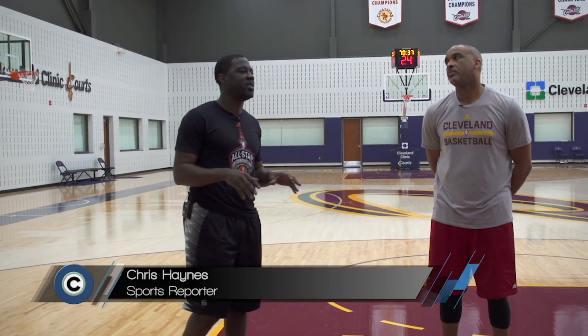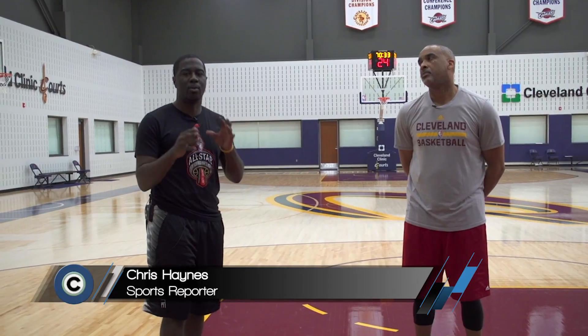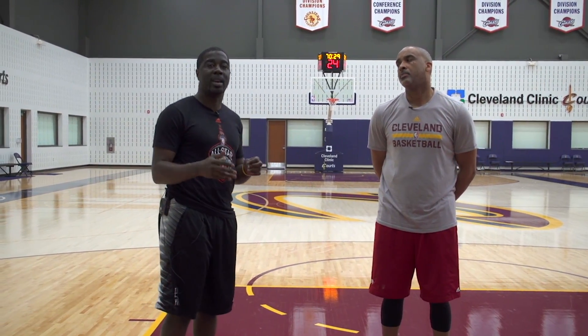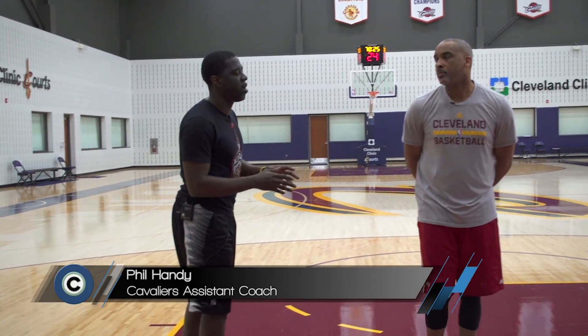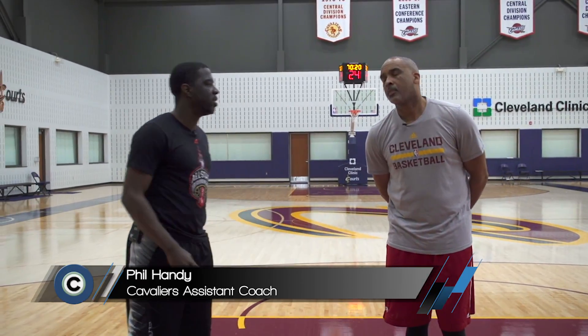We're here at the Cavaliers practice facility. We want to get a taste of what it's like to defend the pick-and-roll, probably one of the most lethal weapons in the NBA right now, aside from three-point shooting. Coach Phil Handy, can you break down the traditional fundamental way of defending the pick-and-roll in today's game?